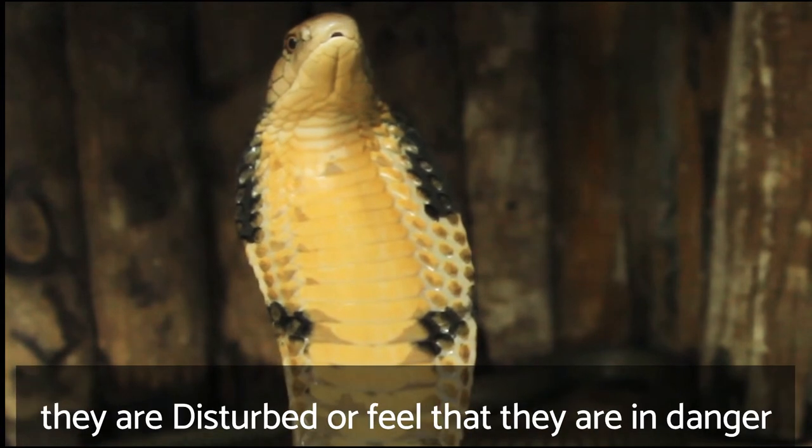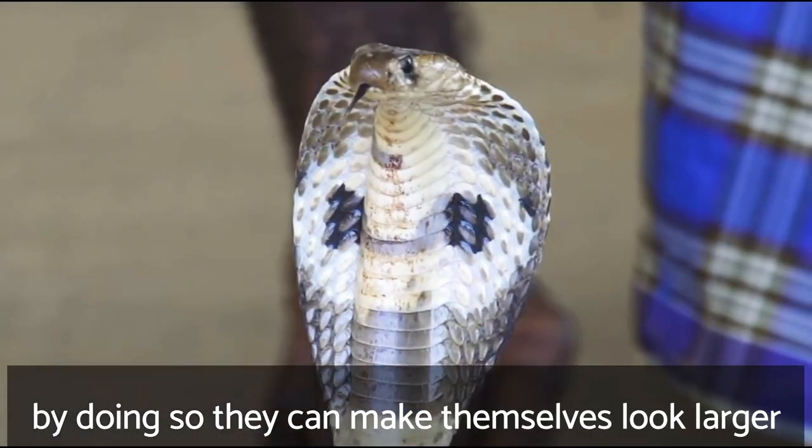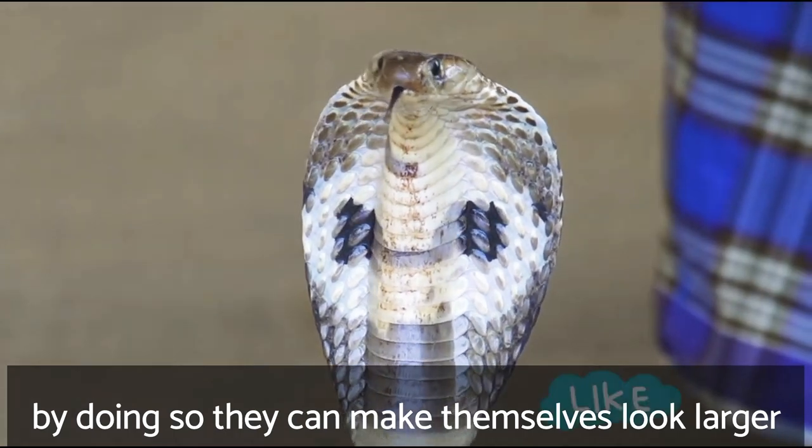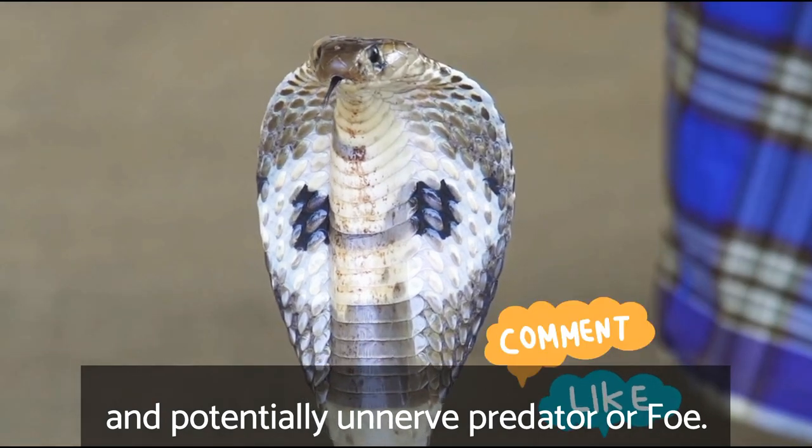Cobras do this whenever they are disturbed or feel that they are in danger. By doing so they can make themselves look larger than they really are and potentially unnerve a predator or foe.